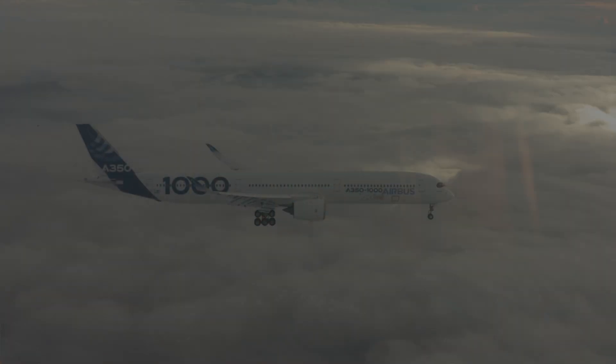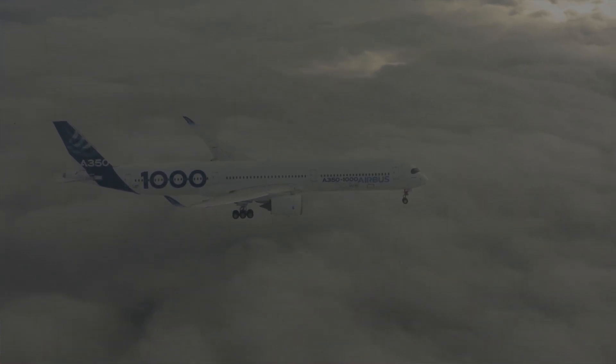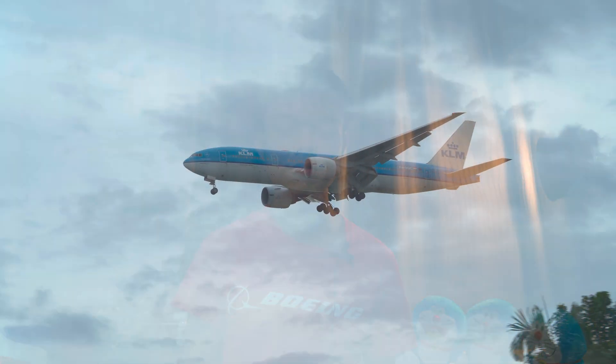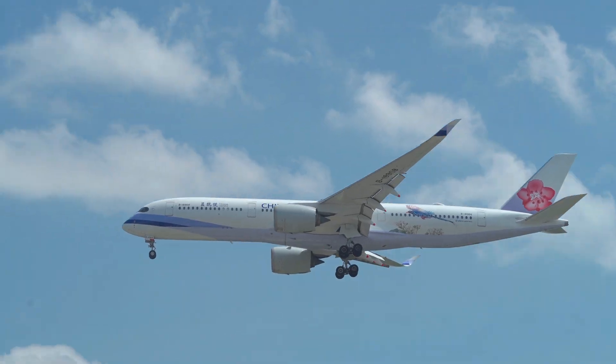The A350-1000 with its new 319-ton MTOW can fly up to 8,700 nautical miles with 387 passengers in 2-class. So all in all, the 777 models still stack up well in performance even against the all-new A350, though the A350 models do have more outright range.